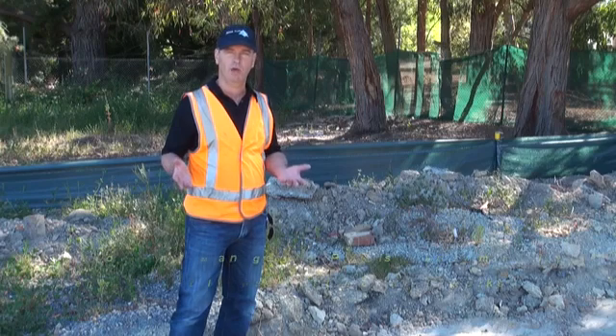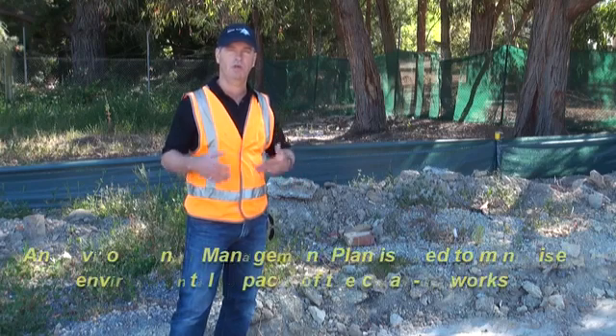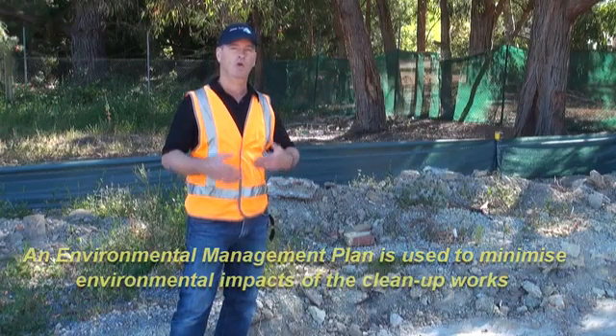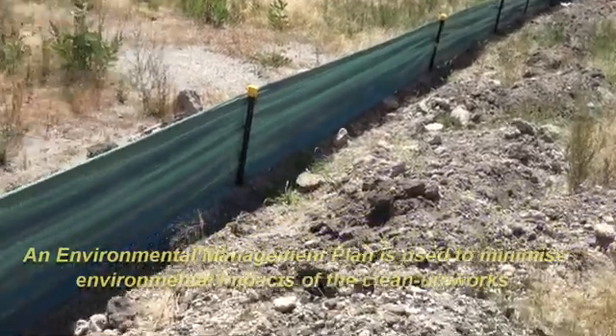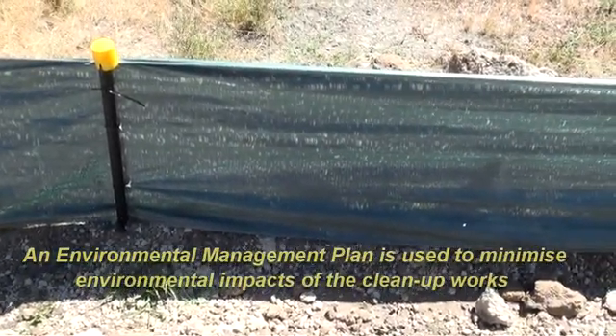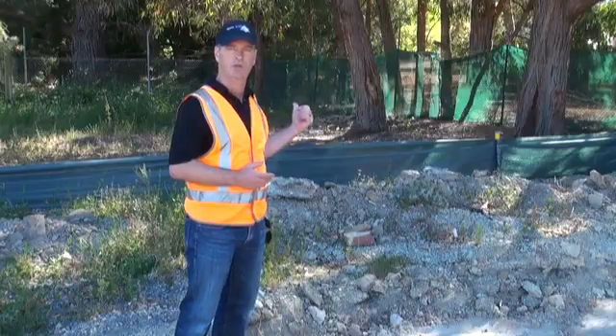Part and parcel with environmental remediation jobs is an acknowledgment that there could be off-site environmental impacts, so we need to have an environmental management plan. In this case, one aspect is the creation of siltation fencing to prevent off-site impacts to the adjacent creek line.